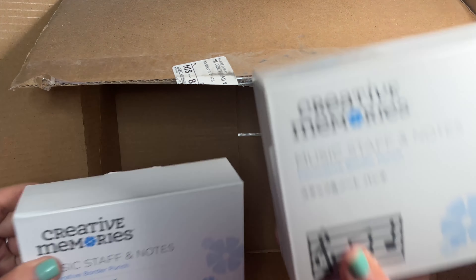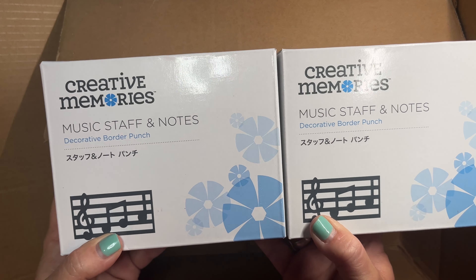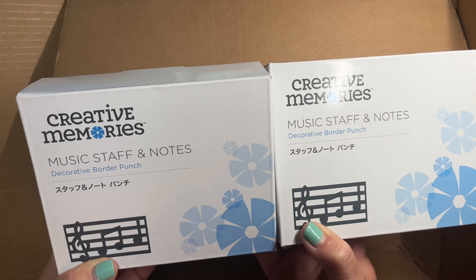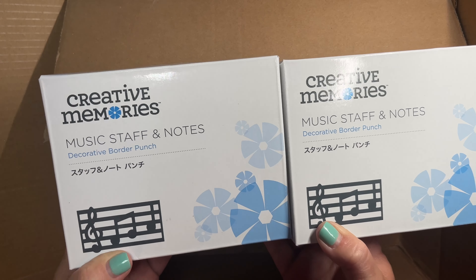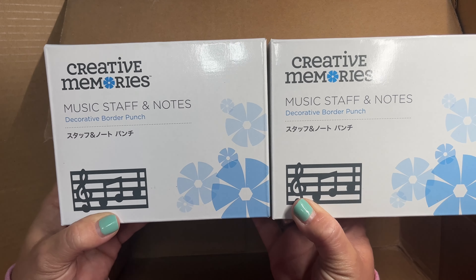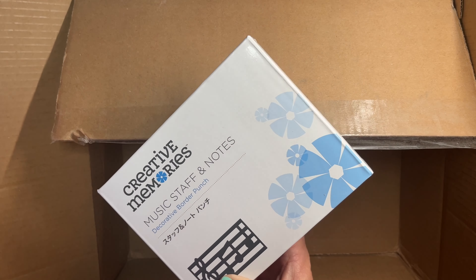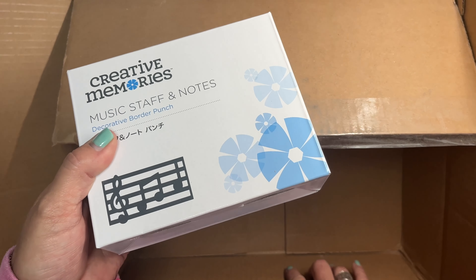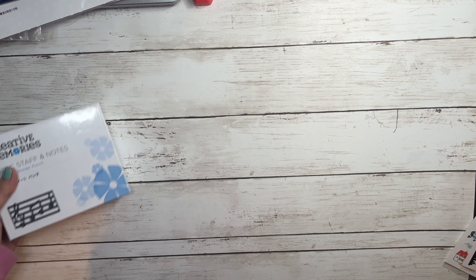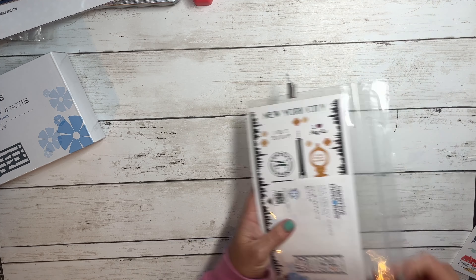The punch I was talking about is the Music Staff and Notes punch. It coordinates perfectly with Showtime, but of course you could use it for kids' concerts, big concerts, plays, or any music-themed pages. You can get it 10% off right now if you buy the Showtime bundle, which coordinates with New York City Scenes.